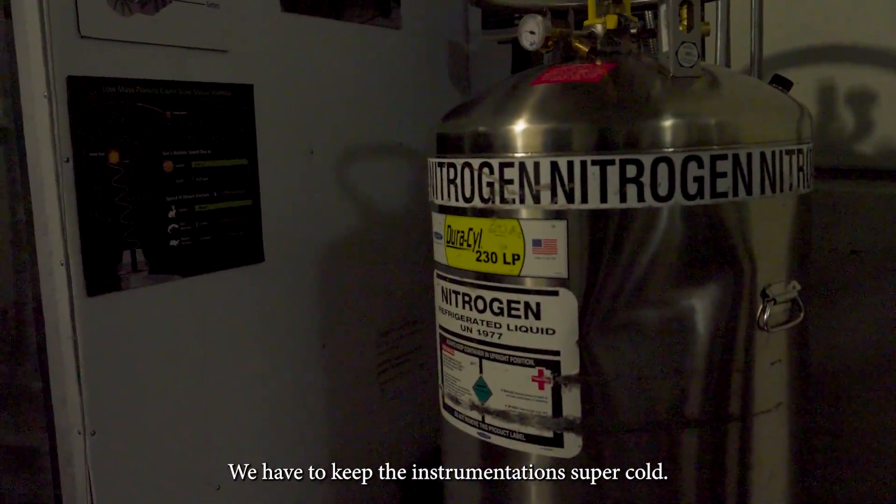Liquid nitrogen? Yes. We have to keep the instrumentation super cold.